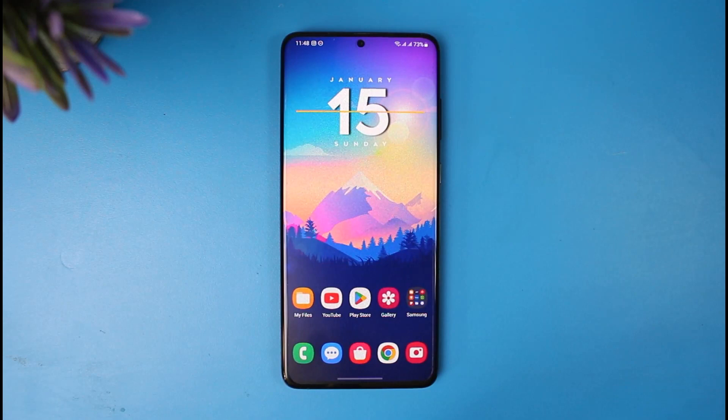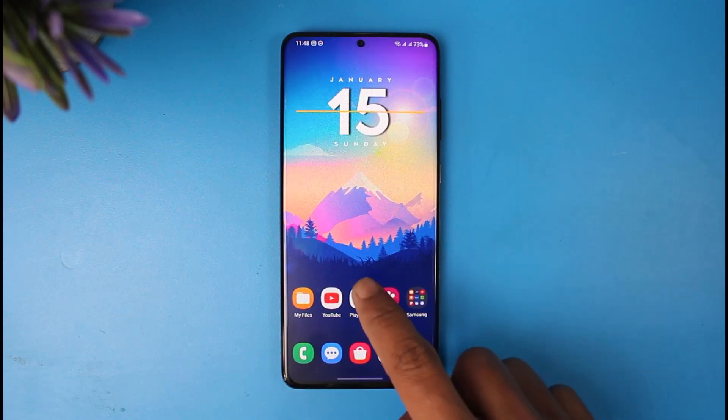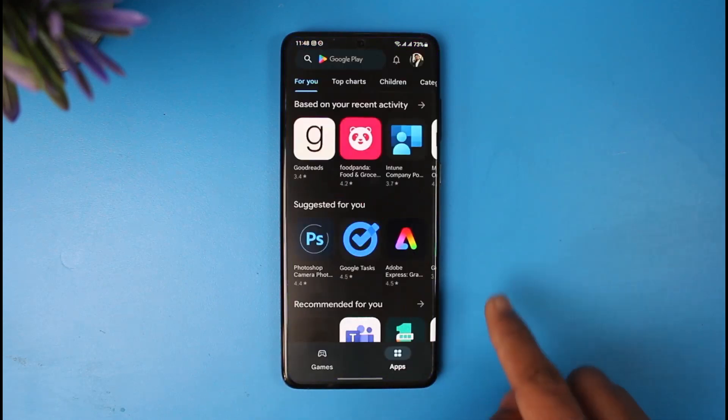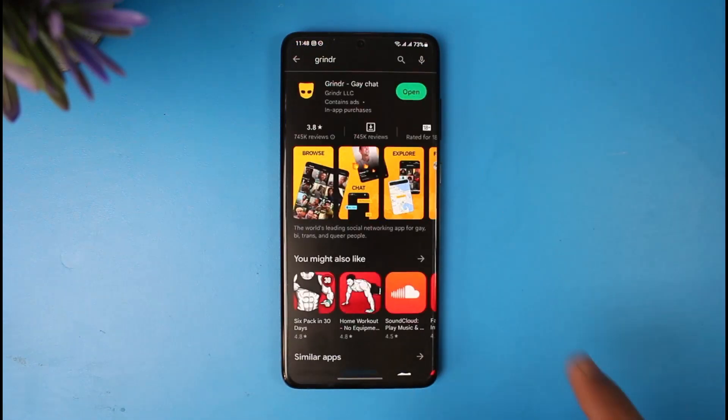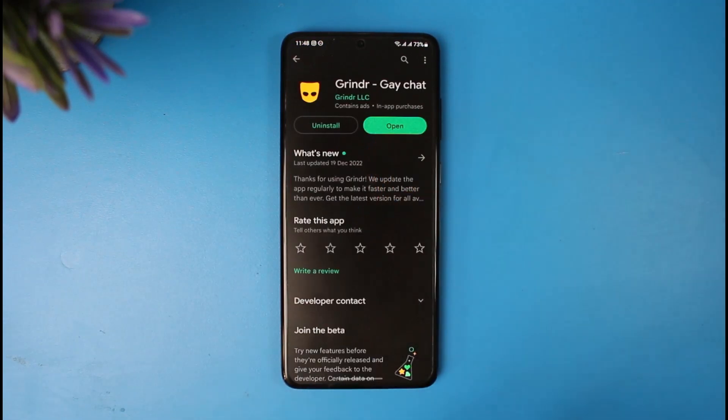If that doesn't help, last but not least, open up your respective Play Store or App Store and type 'Grindr' in the search box. You'll be able to see the first application on the list. Check whether or not the Grindr app has an update — if it does, make sure to update it to the latest version.